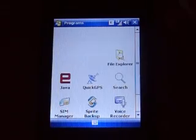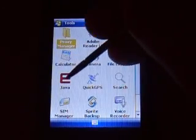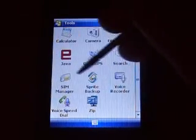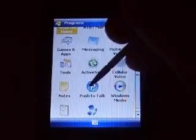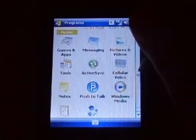Got some tools: Camera, File Explorer, Calculator, Java, Quick GPS, Voice Recorder, Sprite Backup built-in, Zip, Voice Speed Dial. Push to Talk for the side button over there. Tasks, notes — all the regulars.